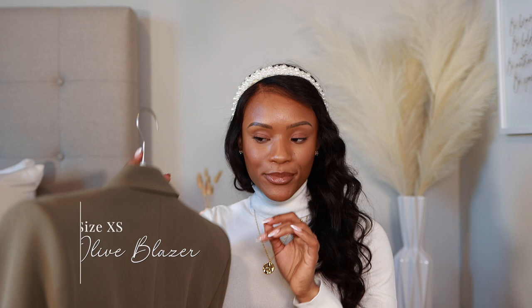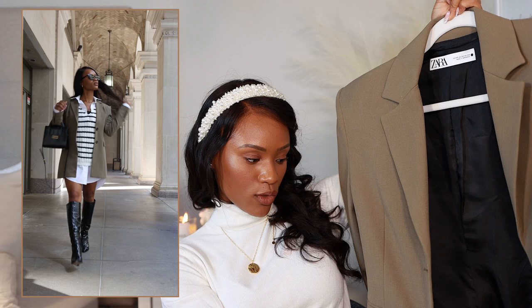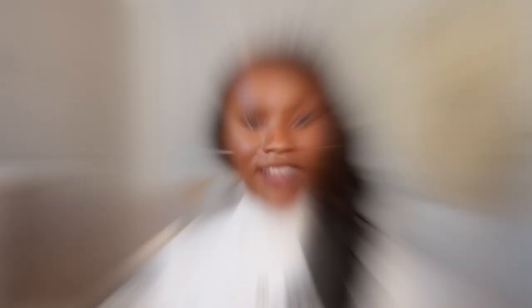Another great fall capsule wardrobe blazer is definitely an olive blazer — olive, camel, black, burgundy just scream fall to me. This one from Zara has a really nice defined wide shoulder pad. It's an extra small and I love that it has black buttons which add contrast. It has pockets and I've already styled this quite a bit. I styled it with striped pieces and the boots and it was just a vibe. I love olive in the fall and blazers just go with everything.